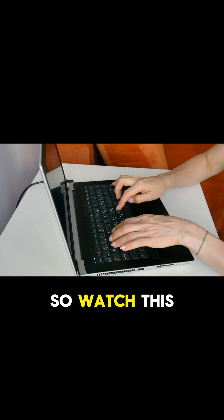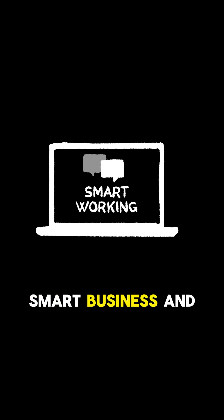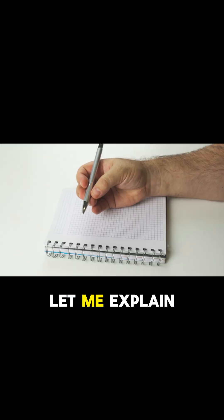Are you going to lose all your passwords? That's what might happen soon, so watch this video so you can take action and avoid losing everything. Microsoft Authenticator is officially ending password autofill. If you don't act now, you could lose everything. Let me explain.